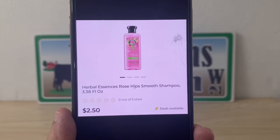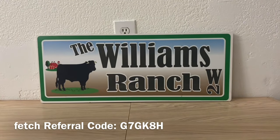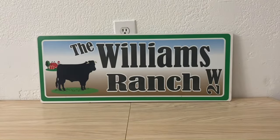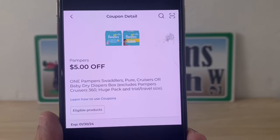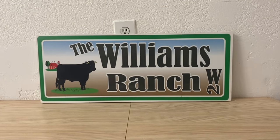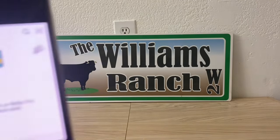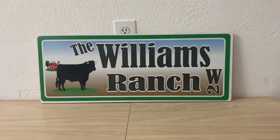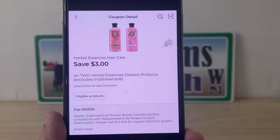You can find the Herbal Essences in the trial and travel size section. They have shampoo and conditioner — you can mix and match, it doesn't matter. Grab two bottles, then head to the register with your four products: two Pampers and two Herbal Essences. Enter your number into the digital keypad, and your five off twenty-five will come off, along with five dollars for one Pampers package, two dollars for the second package, and three dollars for the Herbal Essences.